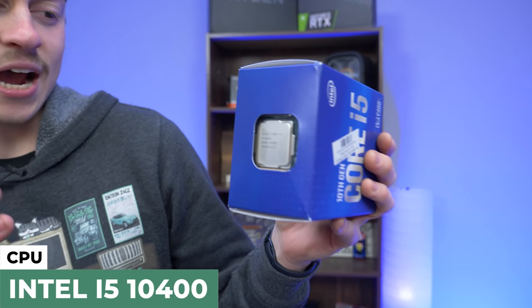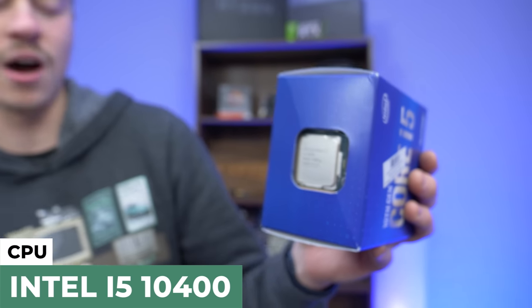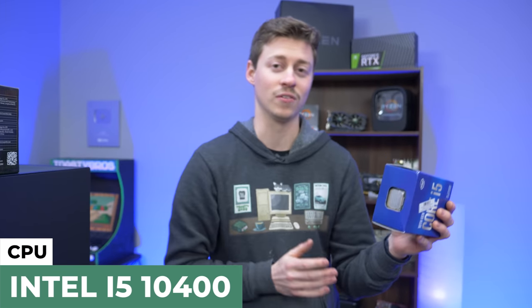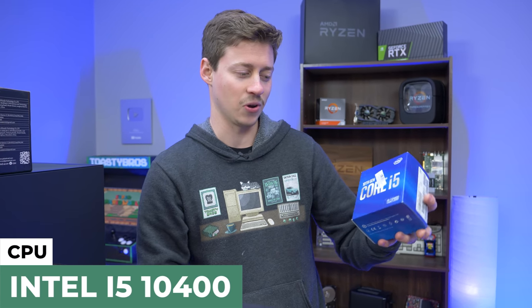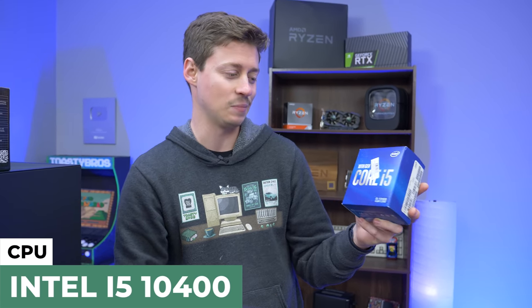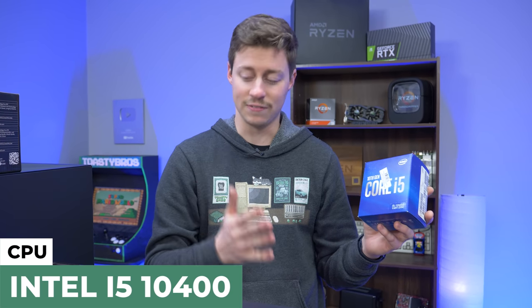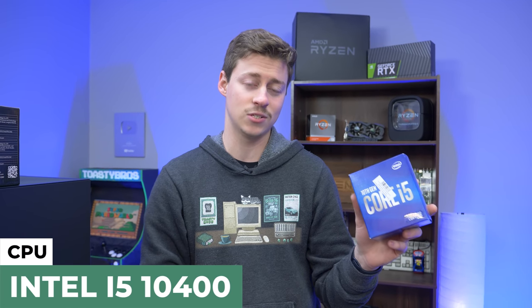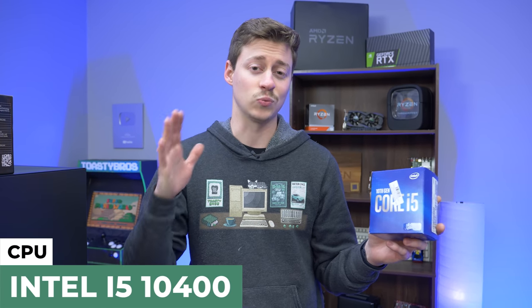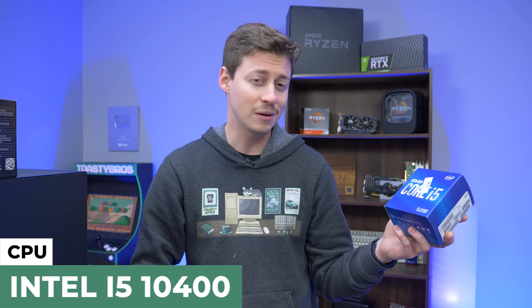For the processor, we actually decided to go Intel this time — this is an Intel i5-10400. It's the non-F, so it does have integrated graphics for all you Minecrafters out there. We actually have a really good discrete graphics card we're going with that's brand new. If you want 11th gen compatibility, make sure you pick up a Z490, which we did not. We just got a B460 because honestly, this processor is going to last you a long time. This whole build is really well optimized, especially for the price.